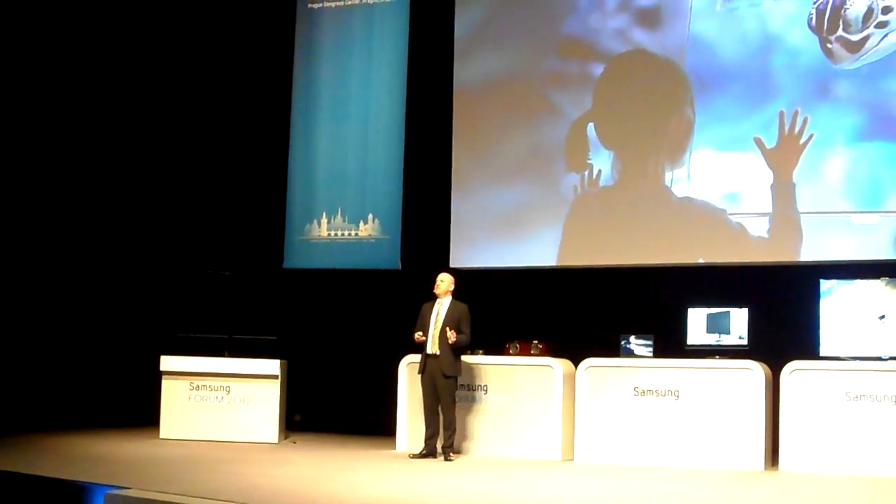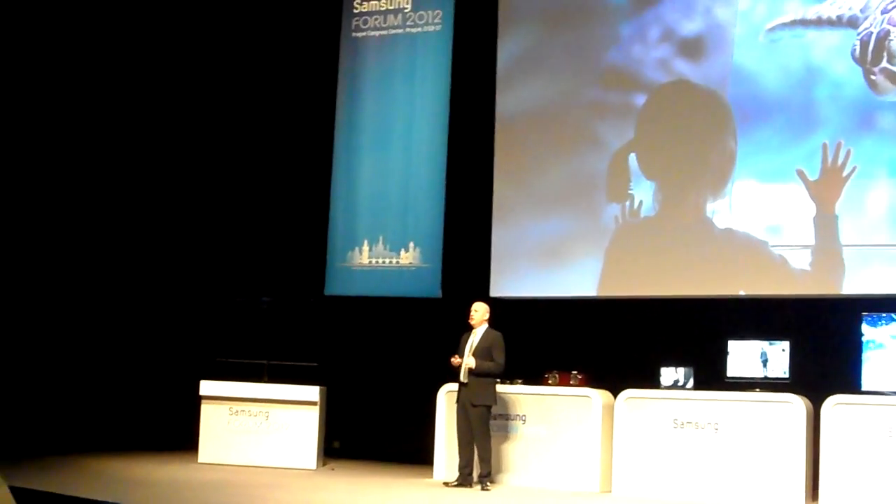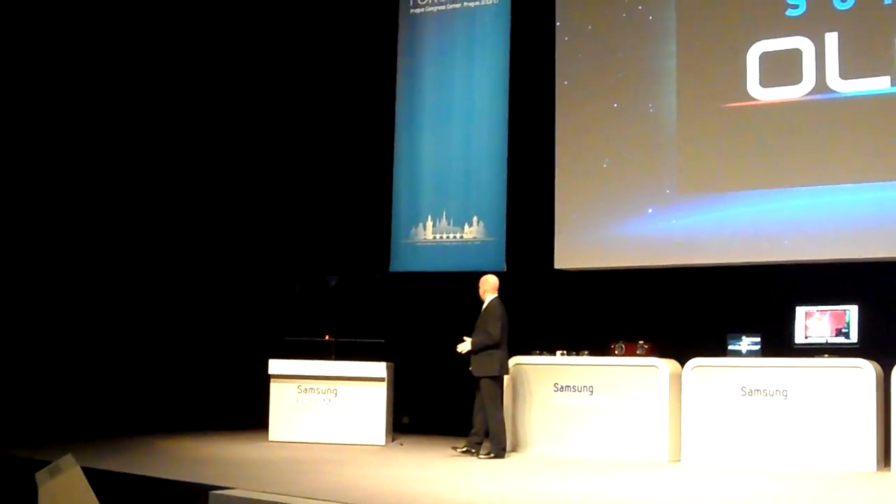Designed to performance, this is the TV you've dreamed about. The Samsung 55-inch Super OLED television. For the first time in Europe, join me to experience this astonishing screen.